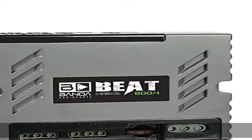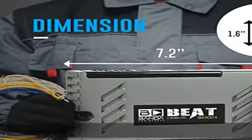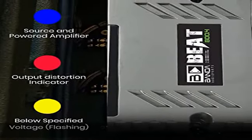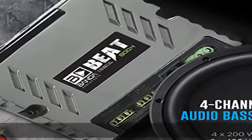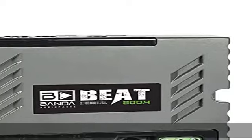About this item: power supply, class D amplifier. Total power at 14.4V, 1 ohm: 4x200 W RMS. Total power at 14.4V, 2 ohms: 4x140 W RMS. Total power at 14.4V bridged at 2–4 ohms: 2x400 W RMS.